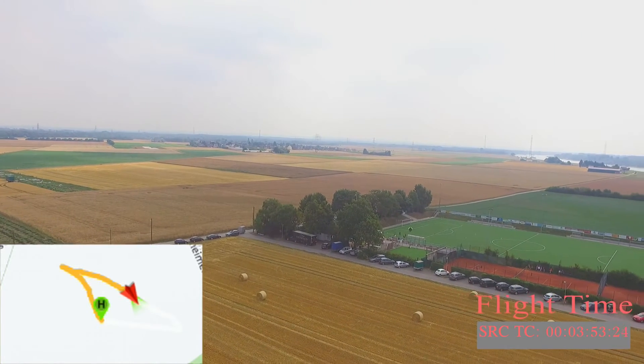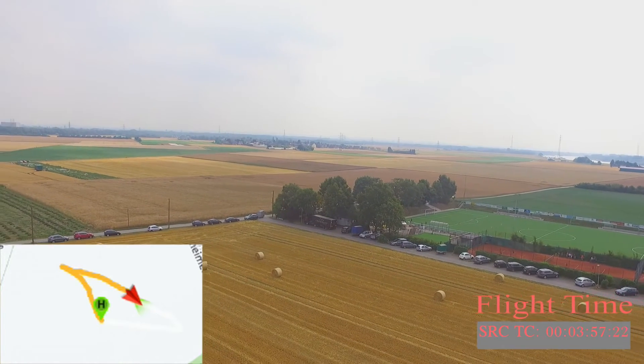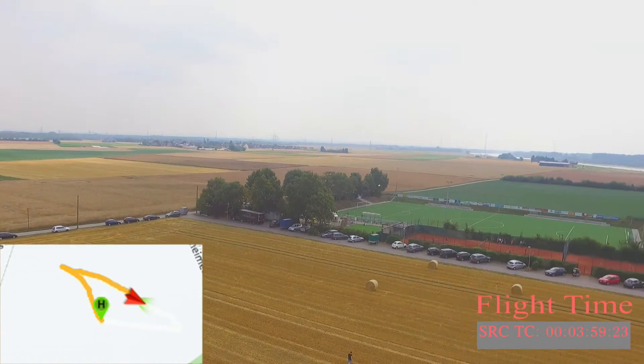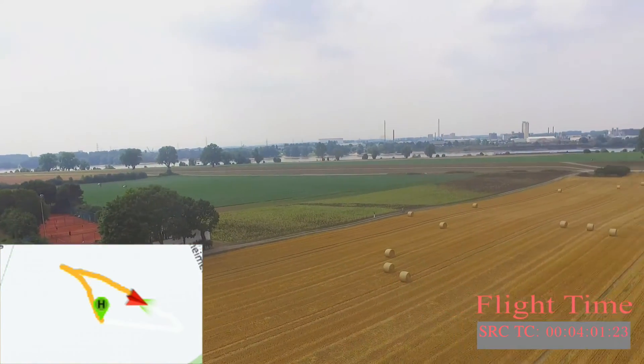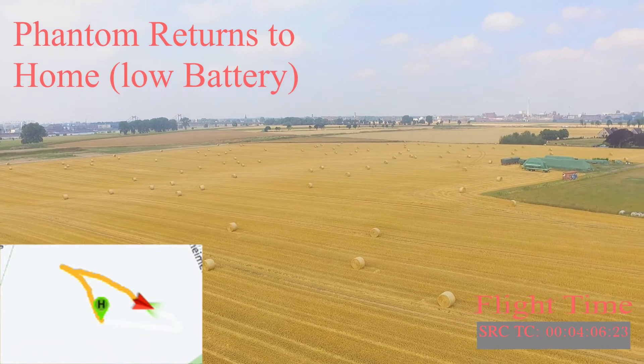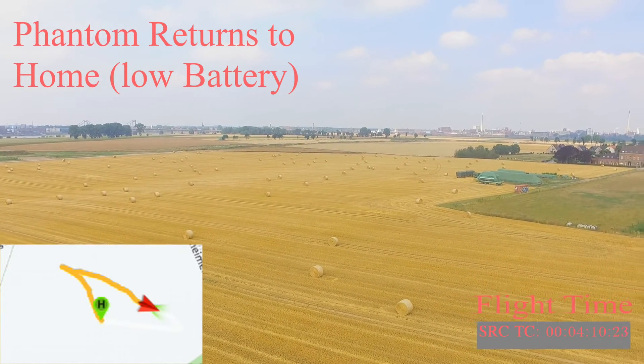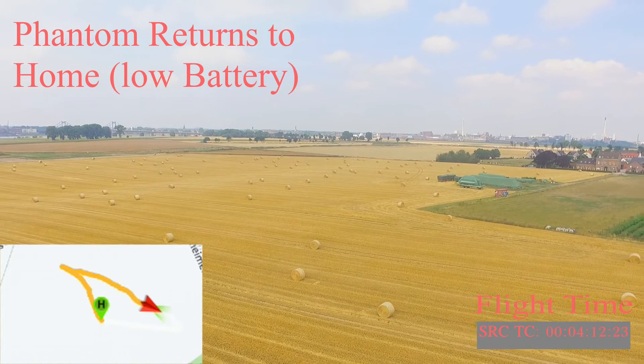Here you can see that the Phantom sadly is returning to home because the battery was too low. I tried to stay there until the parachute landed, but the drone forced me to come back home and land because this wasn't the first drop we did on that day with that battery.